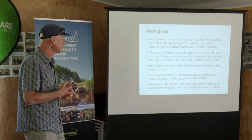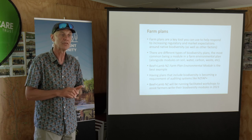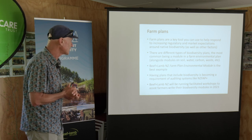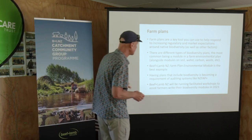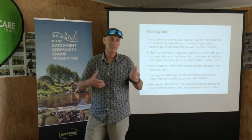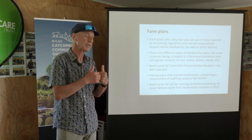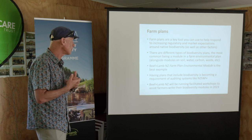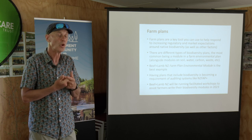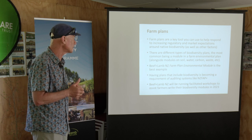There are different types of farm plans, but the Beef and Lamb New Zealand Farm Environment Module — which has sections on soil, water, carbon, and biodiversity — is the best thing that's out there, and it dovetails beautifully into the Farm Assurance Programme Plus standard, the new standard they've brought out. If you've got a farm plan with Beef and Lamb, you'll be meeting the requirements of the FAP Plus standard. I think we are going to see that FAP Plus standard becoming the norm in New Zealand farming as we try to maintain our access to overseas markets.